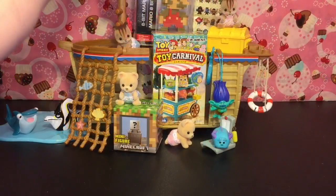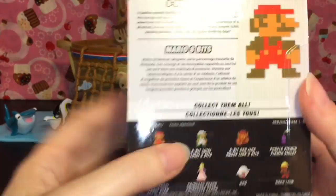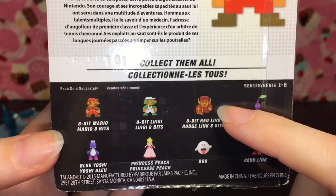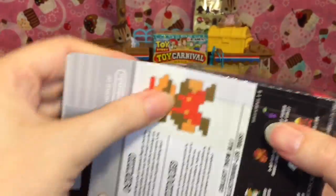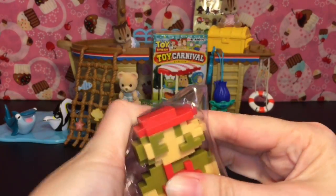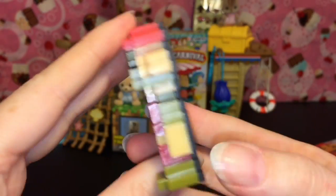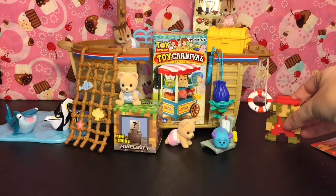On deck we have the awesome World of Nintendo little figures. This is the 8-bit Mario, which is so cool — love the classic Super Mario. I do have the 8-bit Link, so let's open him up and take a closer look. These are made by Jakks. And there you go, he's flat with that cool pixelated look. So very sweet.